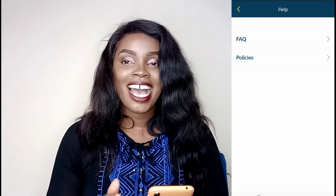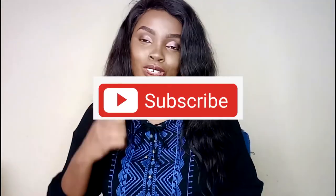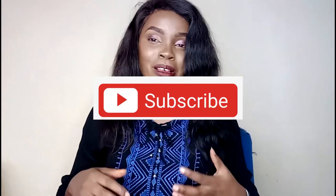Let me know in the comment section down below — is this something you can try? Would you try this app? Is it worth your time? If you have used this app, let us know. Thank you so much for watching. This channel is all about making money online, business growth, and network marketing. Don't forget to subscribe, give this video a big thumbs up. Until next time, bye bye, love you!